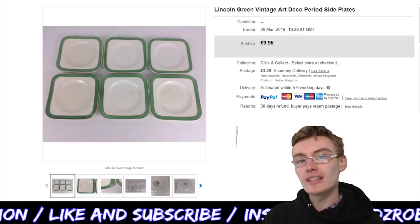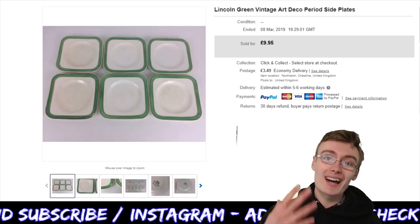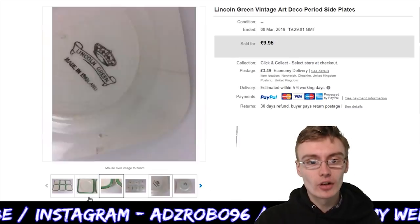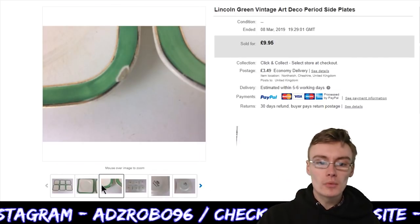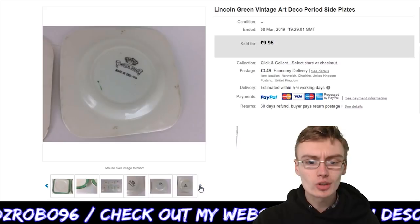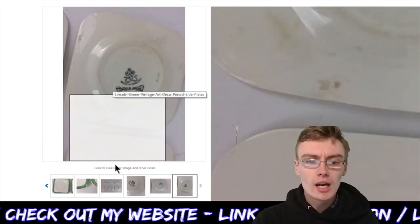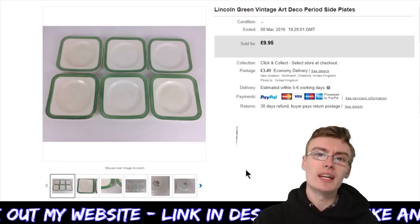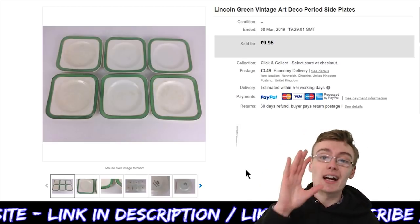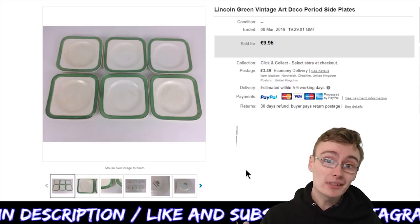The first item is this Lincoln green vintage art deco plate — side plates. Basically these had some damage to them; they had a little bit of wear and you can probably see on this photo that there's a chip to one of them. There was also some wear on the backs of the plates — you can see there are some marks. I think there's also a hairline crack to one of them. I got £9.95 plus postage just for these.